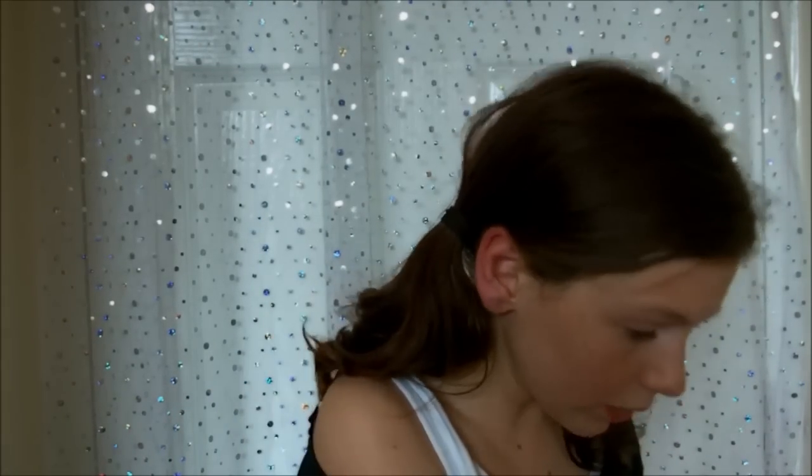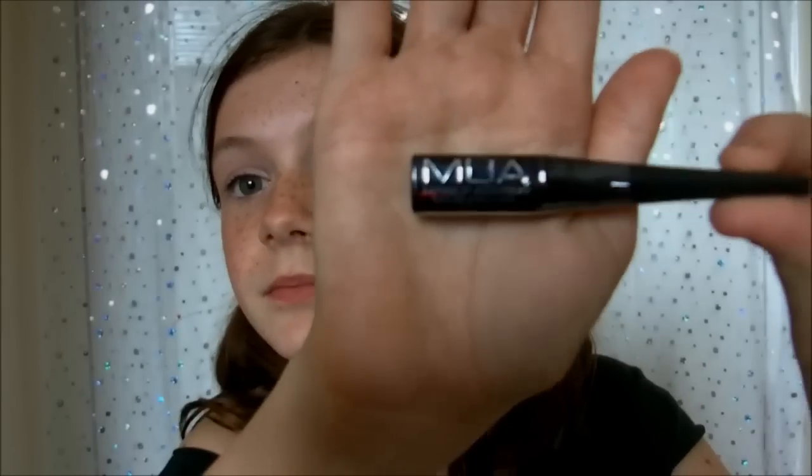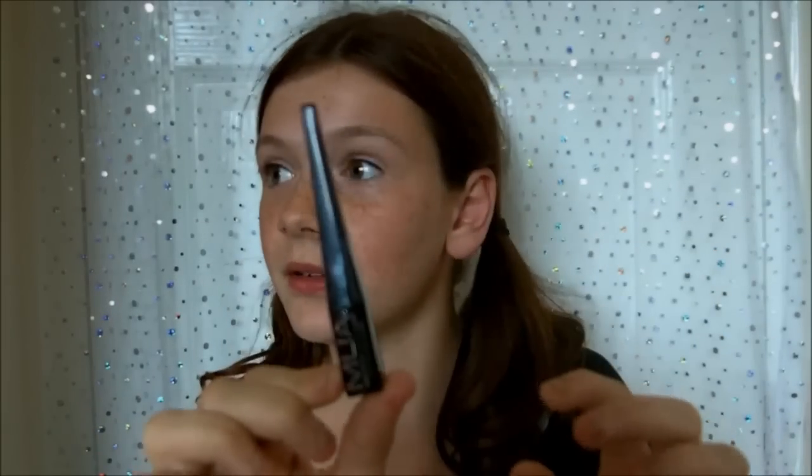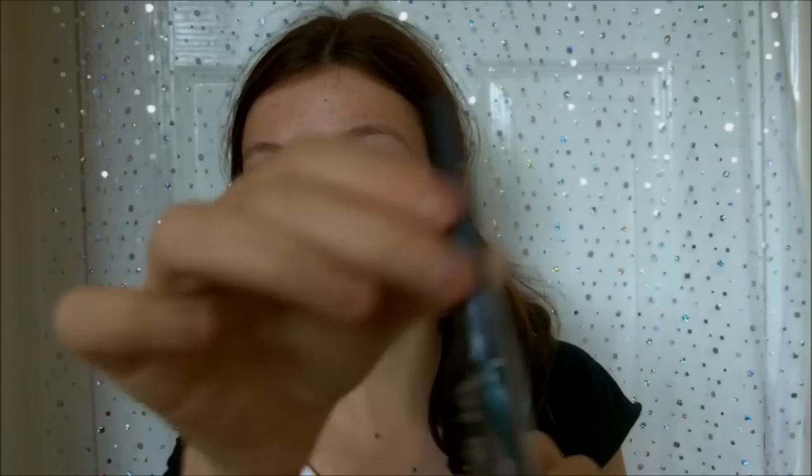Also I got two more makeup items. I got MUA liquid eyeliner in shade five, which is just black. That's only a pound as well because it's MUA.